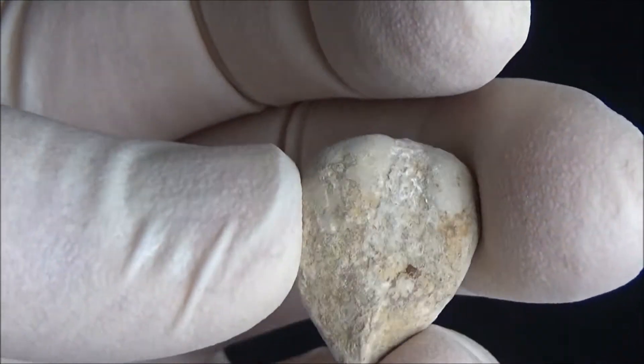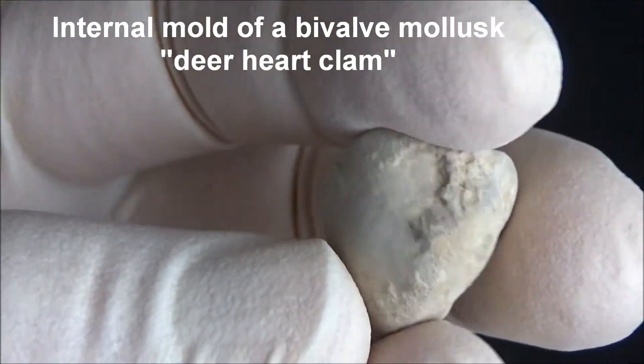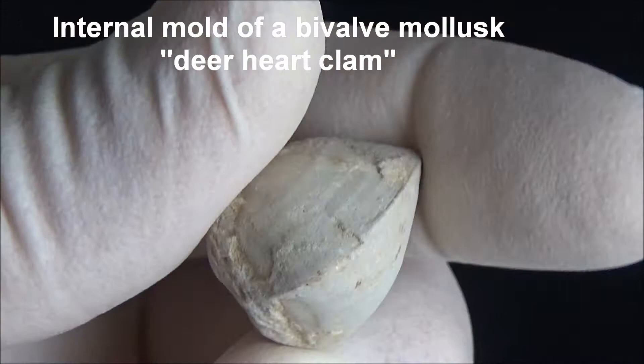The internal mold of a bivalve mollusk, with two sides attached to each other, is called a deer heart clam.